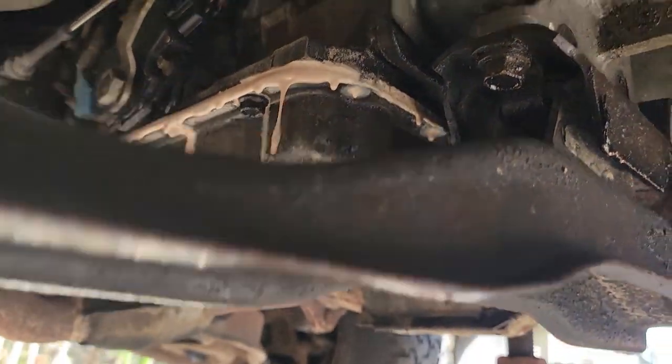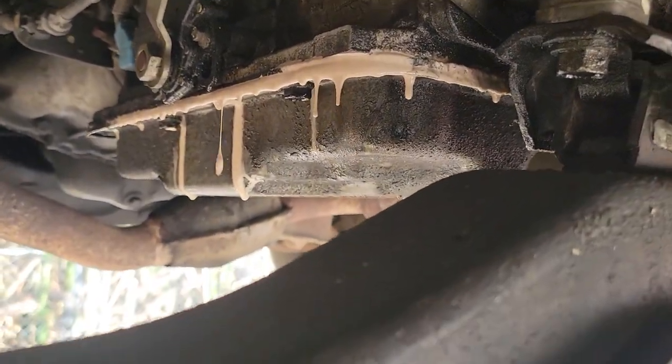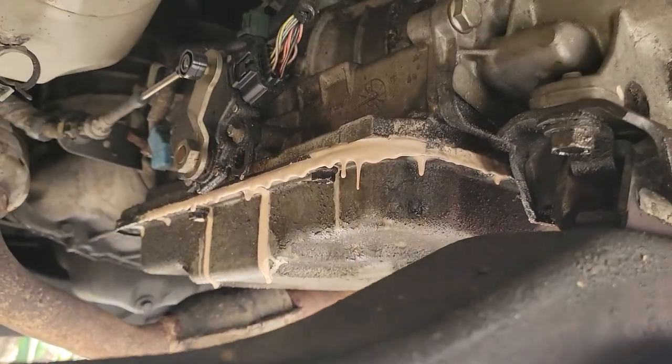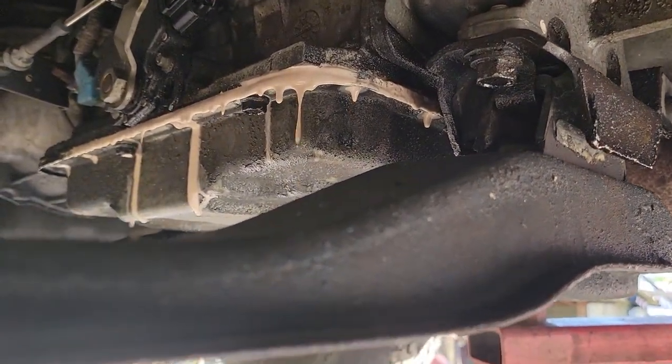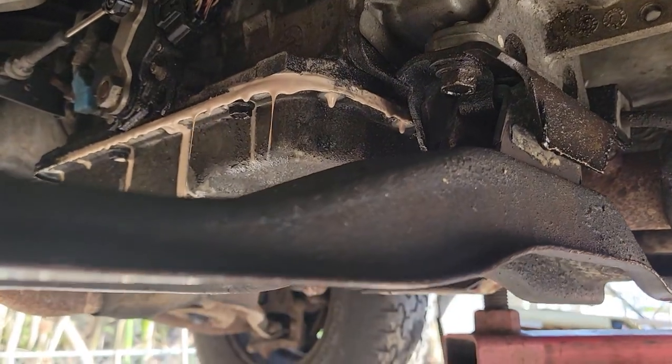Stay tuned — we'll see you when it's finished. We'll check the dipstick, and of course we will not see that creamy color anymore. Everything will be working like it's supposed to with that nice red transmission fluid color. Peace out, we'll see you next time.